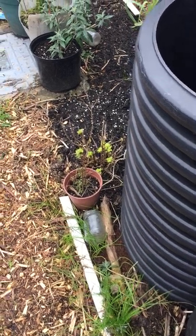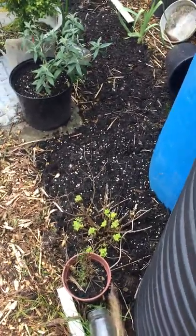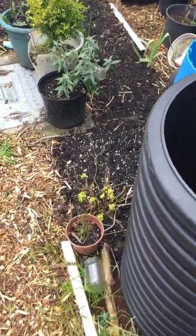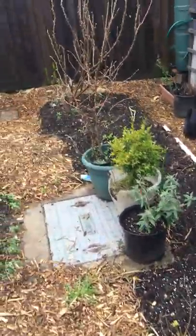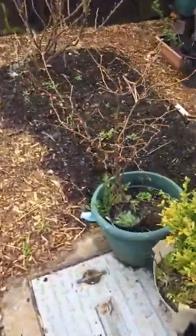Chives have sprung up there by themselves. My feverfew is coming back — I'm glad about that because I want to use that this year. That hazel seems to be surviving in that green pot, so that'll be alright in there.